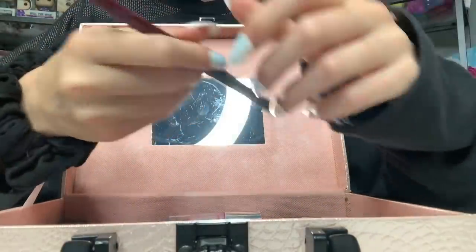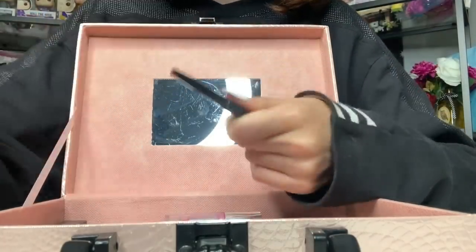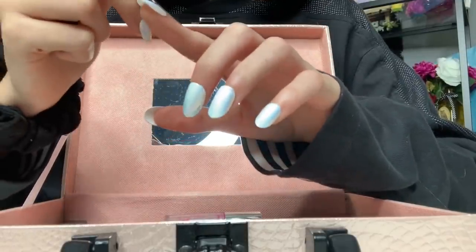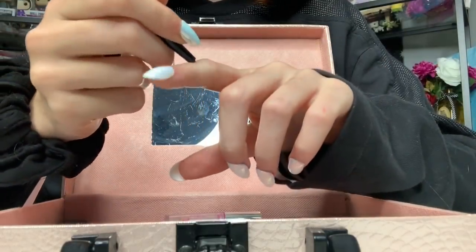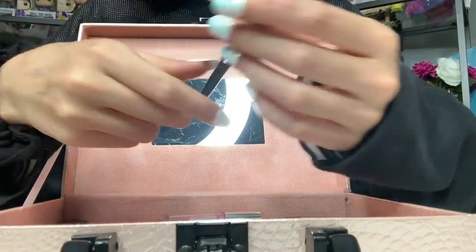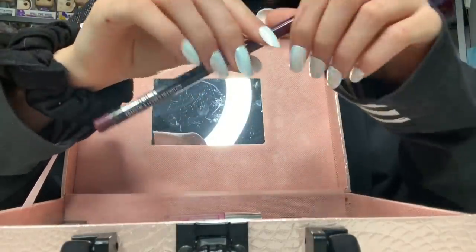Next is this Maybelline New York Color Central Shaping Lip Liner. It just doesn't work at all — look at this. If I try to put it on, it does nothing. This thing was 15 bucks. 15. Pay for nothing.